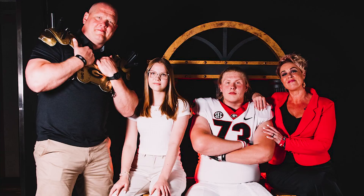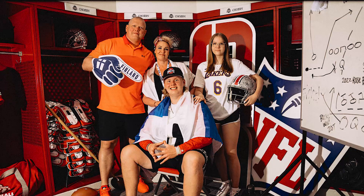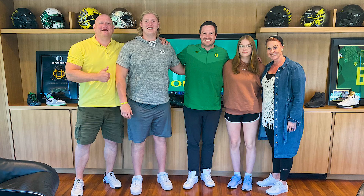Since then, every school has been after him, and he has narrowed it down to five. Those schools are the Alabama Crimson Tide, the Georgia Bulldogs, the Miami Hurricanes, the Ohio State Buckeyes, and the Oregon Ducks.